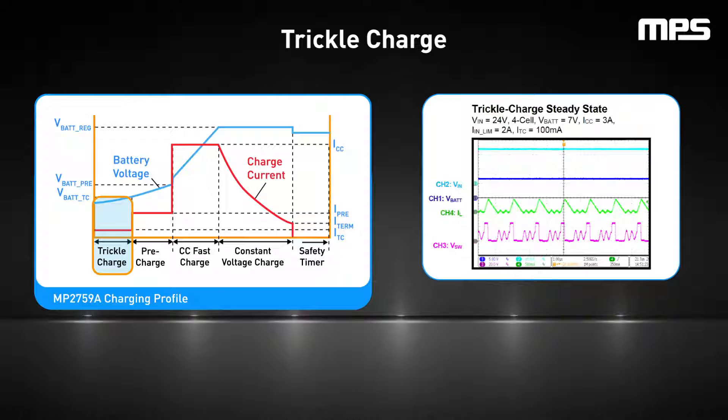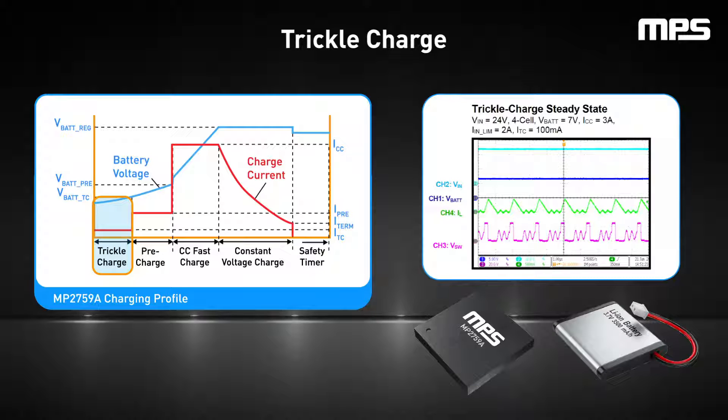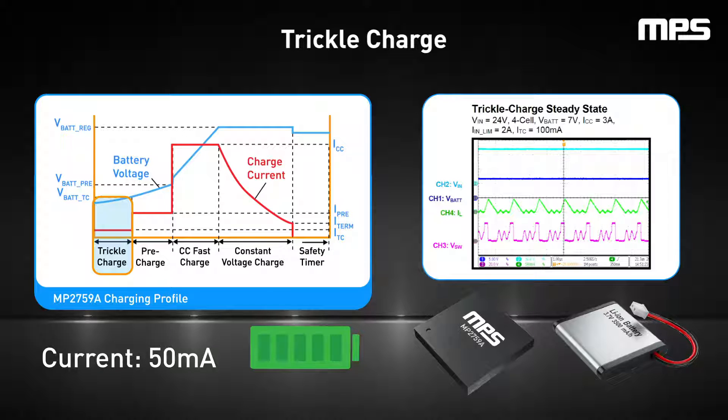First is the trickle charge phase, ensuring a gentle reintroduction of power when the battery voltage is very low, typically less than 2.1 volts. In this state, the battery pack's internal protection IC may have disconnected the battery due to it being deeply discharged or an overcurrent event. The charger IC sources a small current, typically 50 milliamps, to charge the battery pack's capacitance, which triggers the protection IC to reconnect the battery. Although trickle charging usually lasts for a matter of seconds, the charger IC should integrate a timer that stops charging if the battery pack is not reconnected within a certain amount of time, as this indicates that the battery has been damaged.